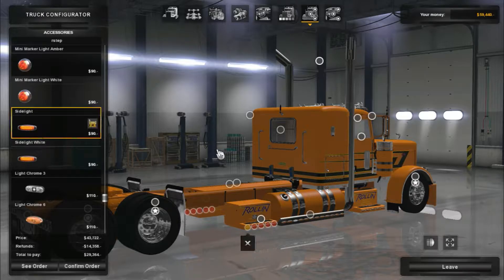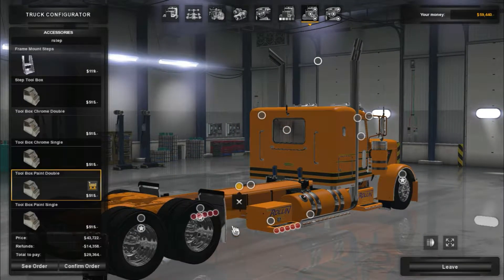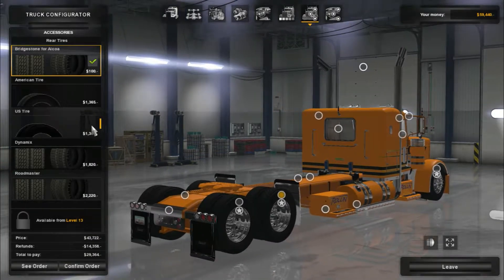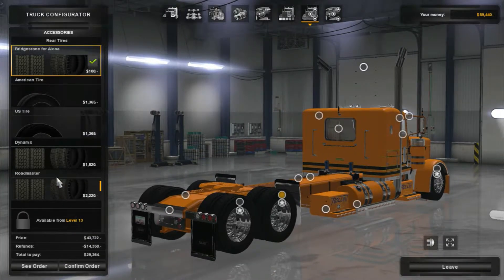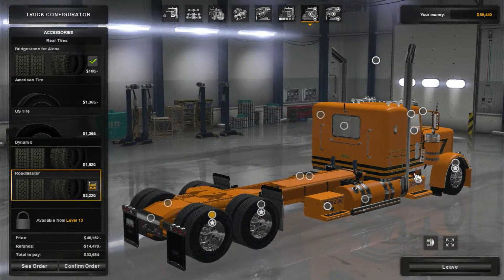I already kind of planned this all out. I want to go with a long lowered, I think. Yeah, that looks good. That's what I usually go with for this truck. I really like how that looks.